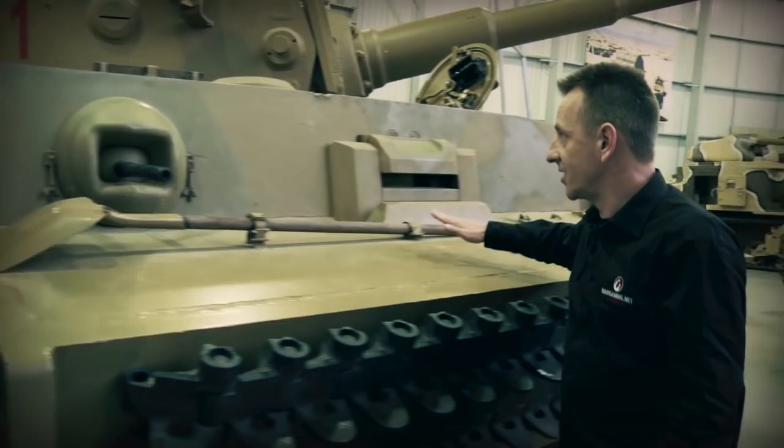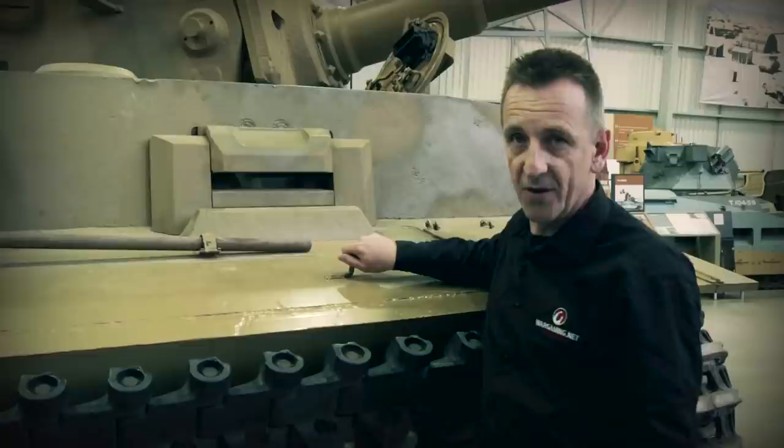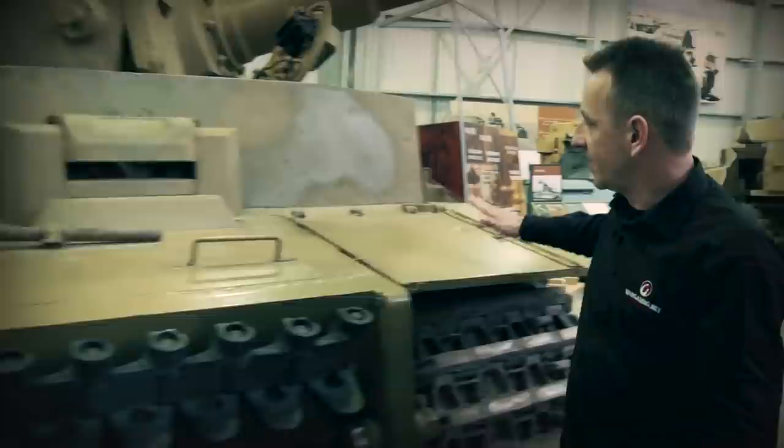Moving across to the right-hand side, we come to the driver's station — an armoured driver's hatch that could be closed from the inside. A couple of interesting points: on the top you can see two weld marks. This was initially where the earlier version of Tiger 1 would have had the binocular-type periscope fitted, but it was replaced later in the design stage. The right-hand track guard is identical to the left and can also be elevated.